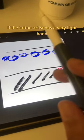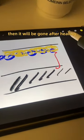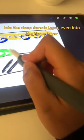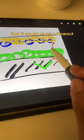If the tattoo artist has a very light hand and the ink only goes in the epidermis layer, then it would be gone after healing. If the tattoo artist has a very heavy hand and the ink goes too deep into the deep dermis layer, even into the tissue layer, then it would cause a blowout.